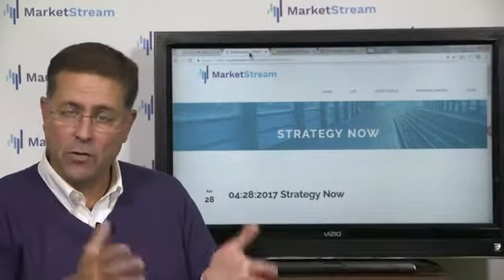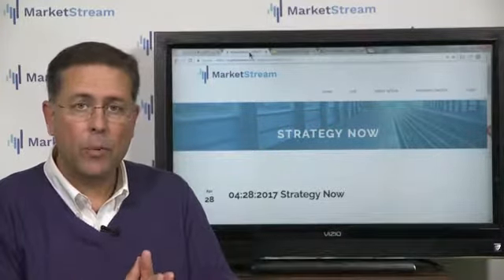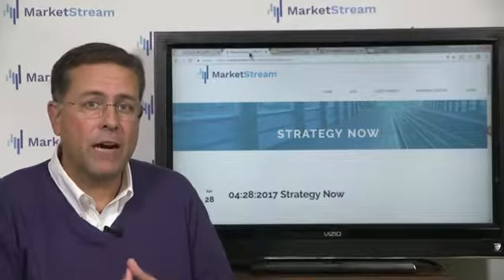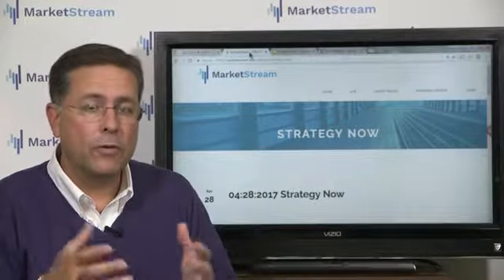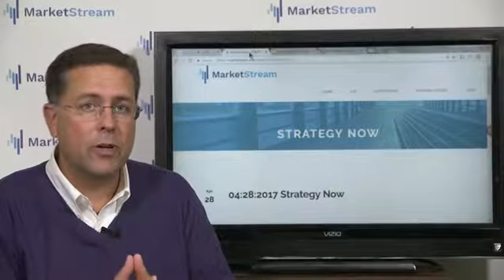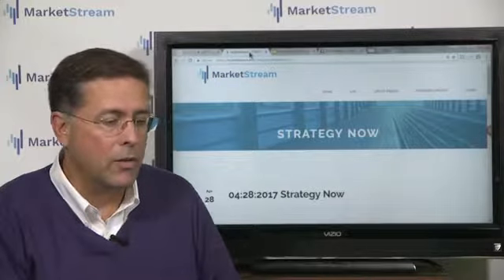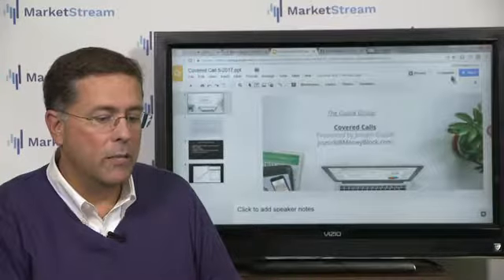This is where we pick out some strategies that you can deploy for your portfolio — ones that money managers, investment advisors, and so forth utilize in their construction and portfolio execution. Why shouldn't you? And today, what I want to talk about is an oldie but a goodie, and it's the covered call.